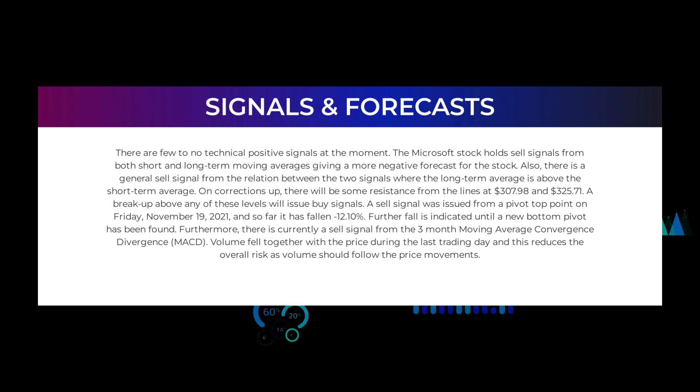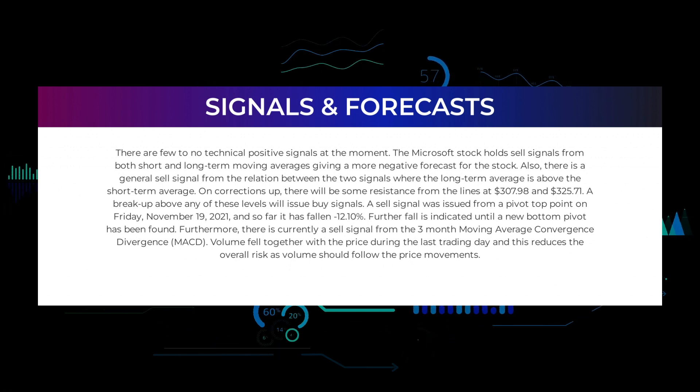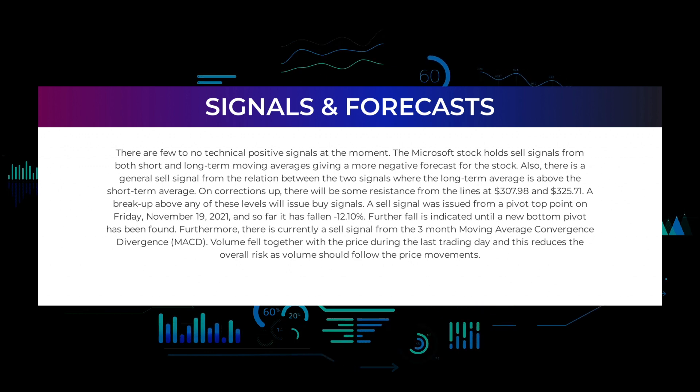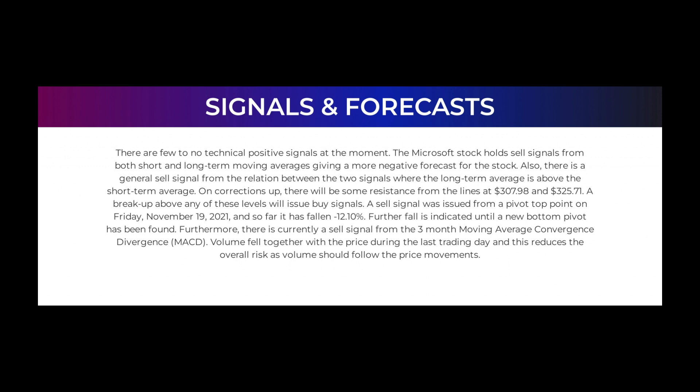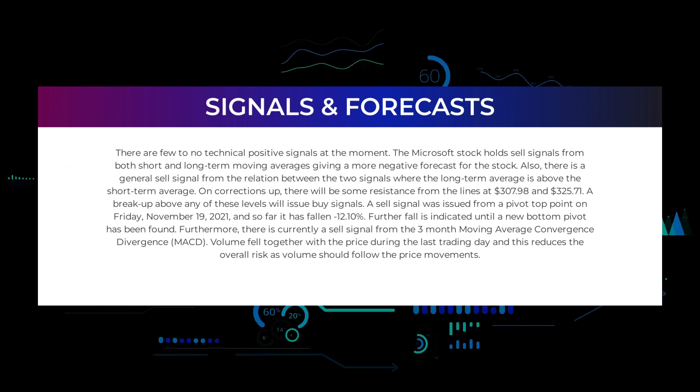There is also a general sell signal from the relation between the two signals where the long-term average is above the short-term average. On corrections up, there will be some resistance from the lines at $307.98 and $325.71 — a breakup above any of these levels will issue buy signals. A sell signal was issued from a pivot top point on Friday November 19th, 2021, and so far it has fallen minus 12.10 percent. Further fall is indicated until a new bottom pivot has been found.